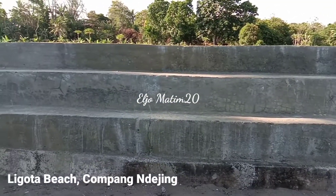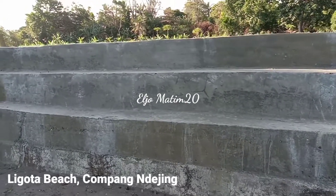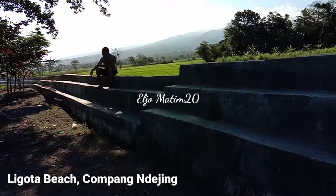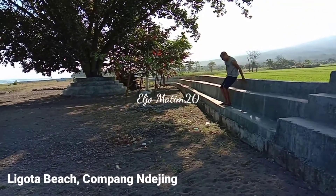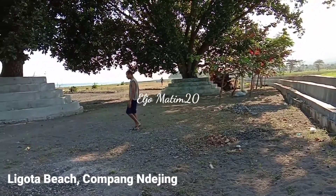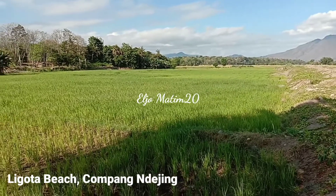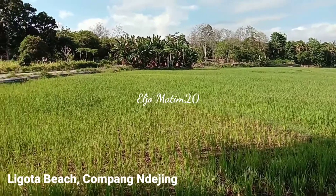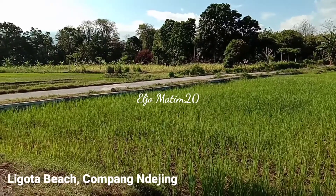When you are here at Ligota beach, this is the area where you, your family, or your friends can take a seat and see the scenery — for example, the fishermen's activities. Behind the Ligota beach, you can also see the rice field, which belongs to the people of Champang Lejing.